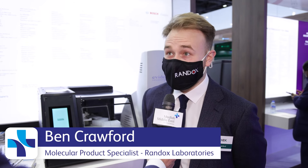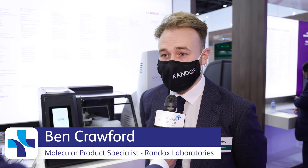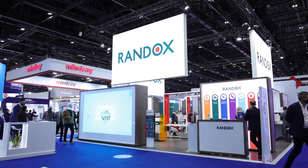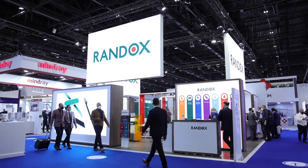What's new for Randox at 2022? Over the last few years, molecular has been a massive part of what we're doing at Randox, and we're continuing that this year, expanding upon our molecular infectious disease testing portfolio beyond COVID into things like sexual health, urinary tract infections, and many other molecular testing areas.